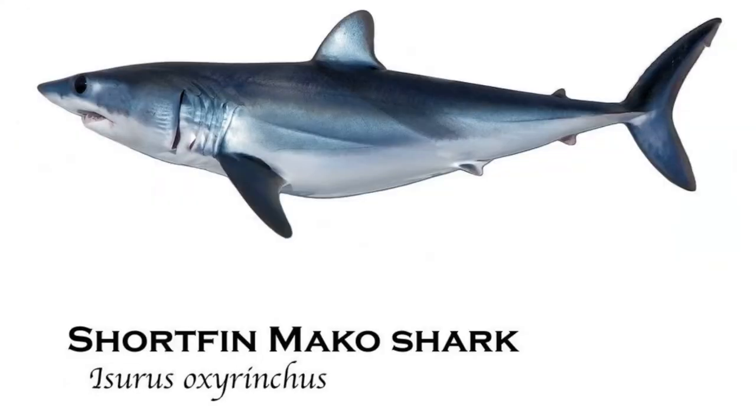The short fin mako shark averages in length of 10 to 12 feet and can weigh up to 300 pounds. Despite their large size, the short fin mako shark is one of the fastest sharks in the world, recorded at speeds of 20 miles per hour. These quick-moving sharks are capable of feeding on other fast-moving creatures, such as swordfish, tuna, and squid.